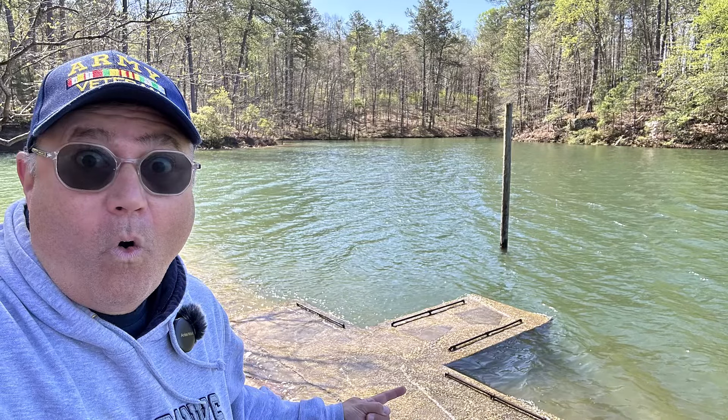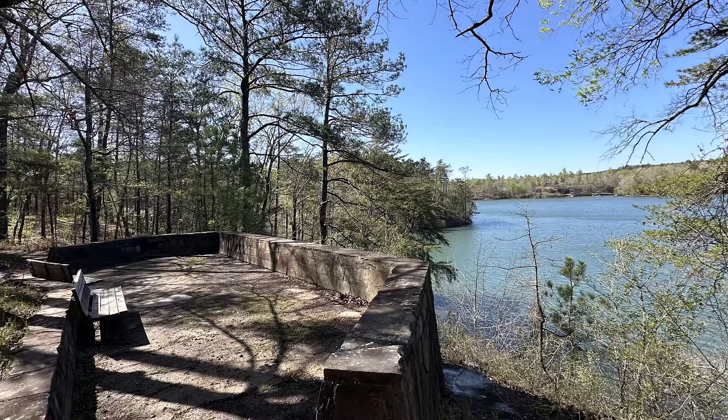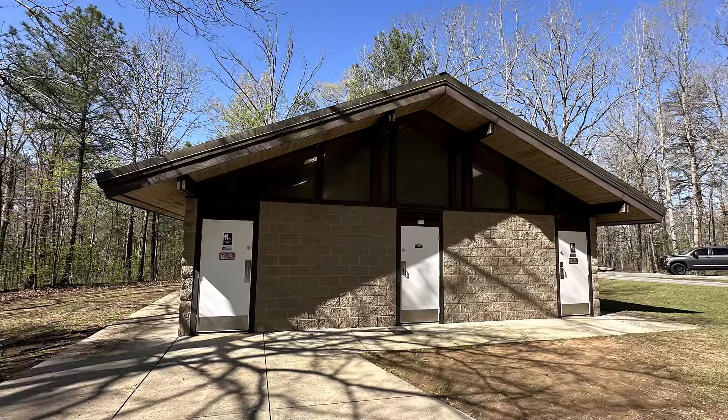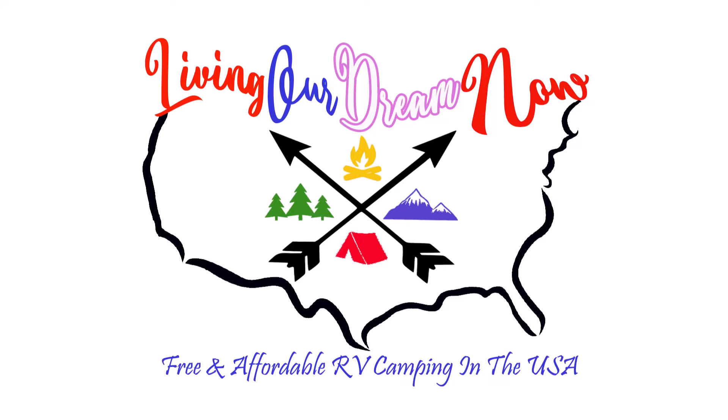If you're looking for full hookups in a National Forest campground, this may work for you, folks. I hope you got something out of the video — that's why we make them. If you liked the video, like and subscribe, and I will send you down the road. I'll see you next time.